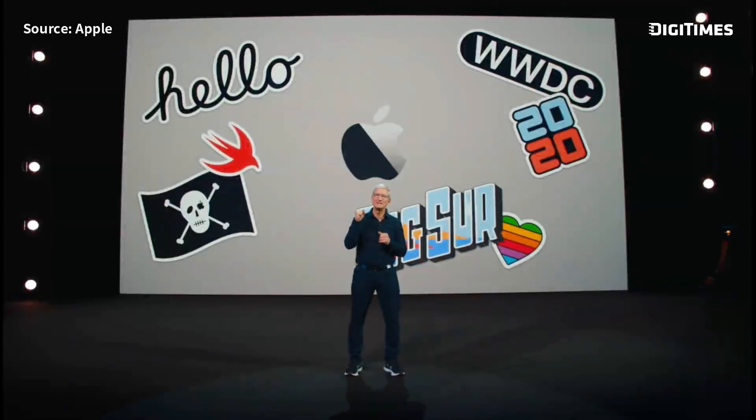Thanks to you all for joining us. This has been such a big day, and it's only the beginning of a huge week to come. So let's have a great WWDC.